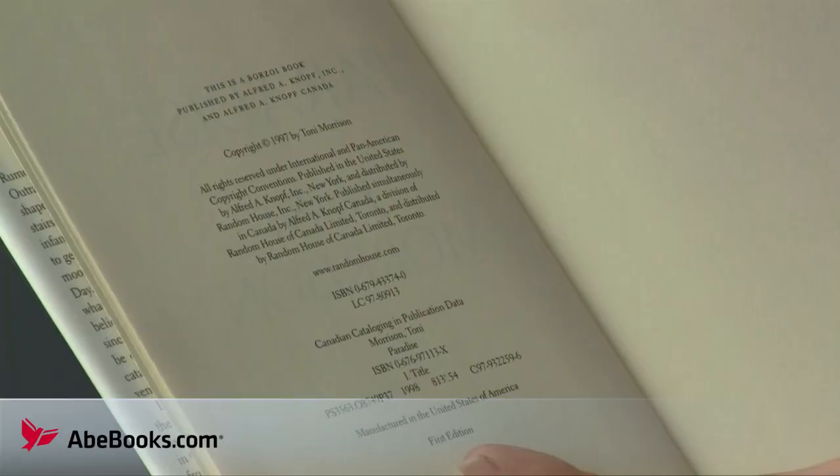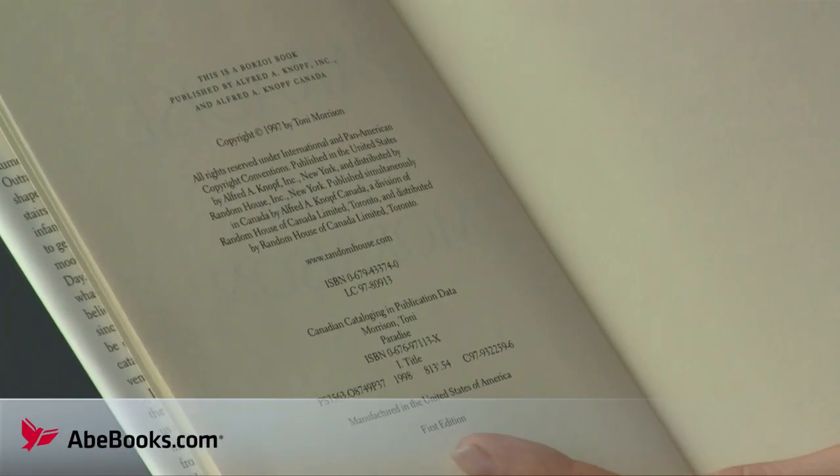That's the original printing of a book. You might be lucky and the publisher may actually state the words 'first edition' or 'first printing' on the copyright page — that's the page containing all the bibliographical data.